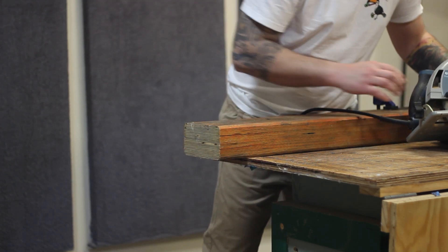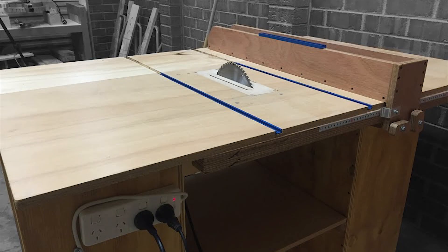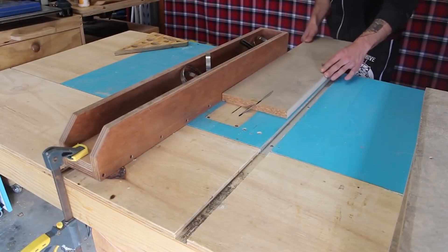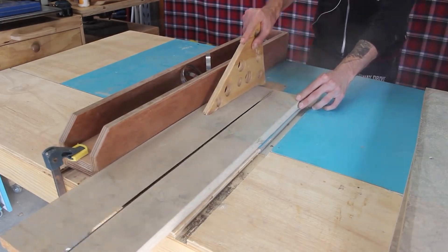Obviously it comes with its drawbacks. It's heavy, it's quite bulky, the torque alone wants to rip your wrist off every time you pull the trigger, but I did use it to power my homemade table saw. Those videos are on my channel, so I could recommend this if that's the application you want to use it for.